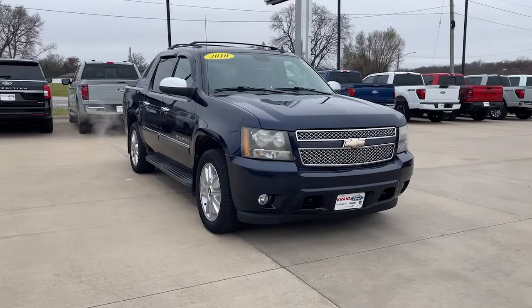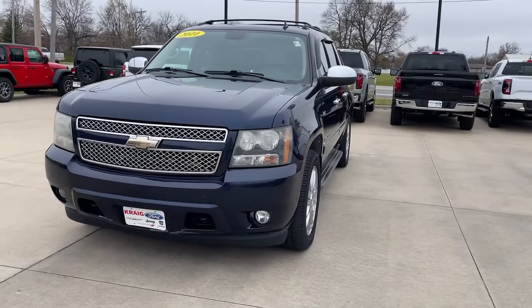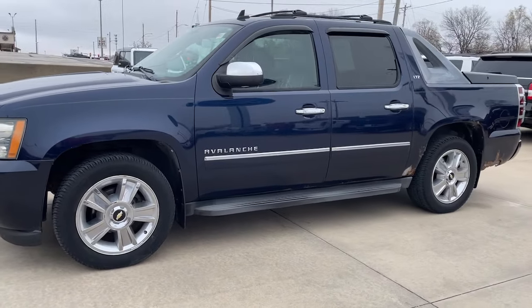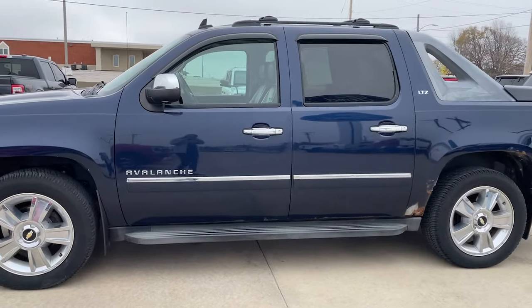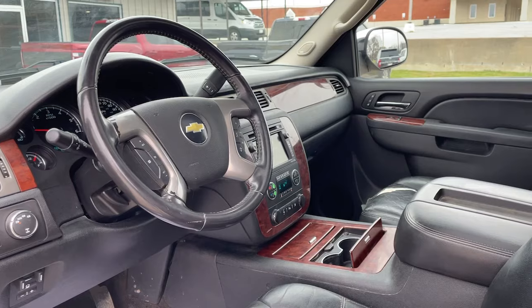Get a feel for the 2010 Chevrolet Avalanche. This vehicle is an outstanding buy with fewer than 250,000 miles on the odometer. Here's an Avalanche that delivers the security and comfort of a full-size SUV and the practicality of a pickup.